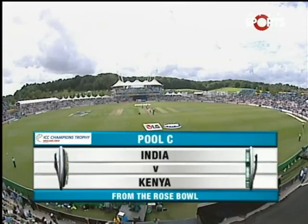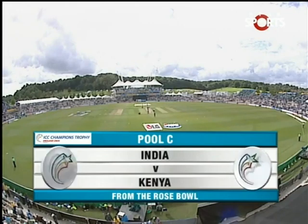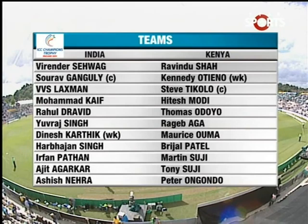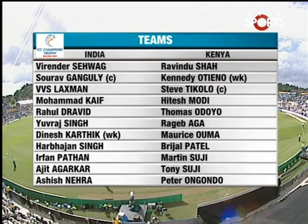Hello and welcome to the highlights of this Pool C match number one between India and Kenya. We are at the Rose Bowl here in Southampton. India have a very strong batting line-up, going with Dinesh Karthik as wicket keeper and Dravid playing as a pure batsman. They have just the one spinner and three seamers. Kenya are without the services of Morris Odombe and Colin Sabuya.